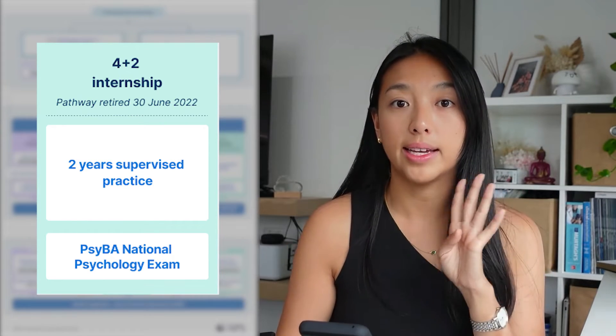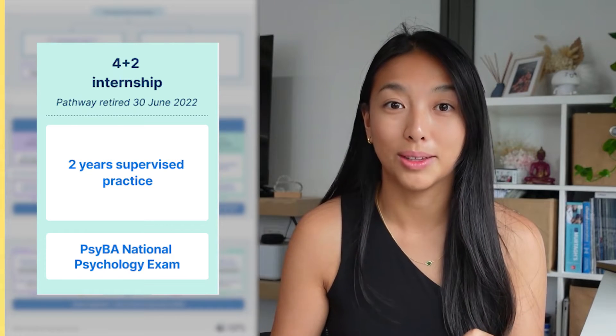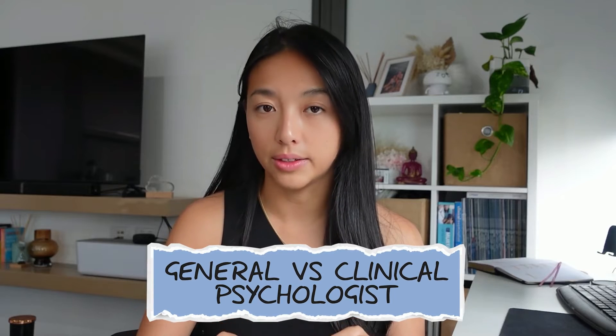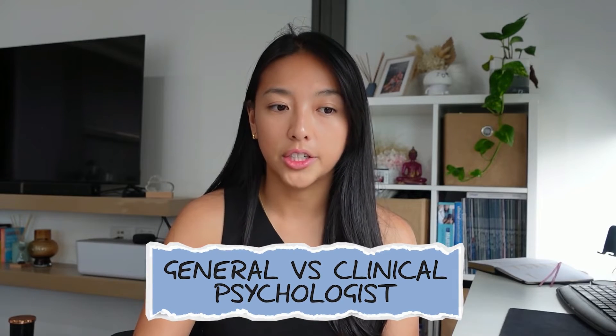There are four pathways still left, and I'm going to talk about those four today. First, this is speaking about Australian pathways only. Second, you can become a general psychologist or a clinical psychologist in Australia. A general psychologist and clinical psychologist theoretically do mostly the same stuff — they see the same clients, both work in a practice, and both work in hospitals seeing people with mental health disorders.